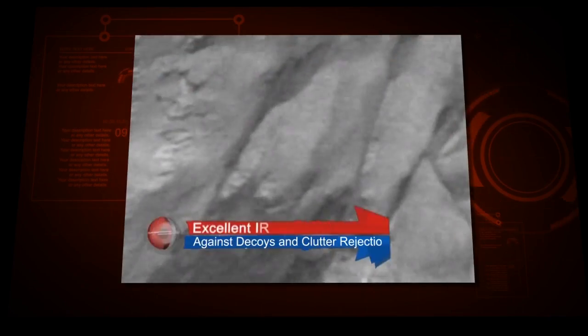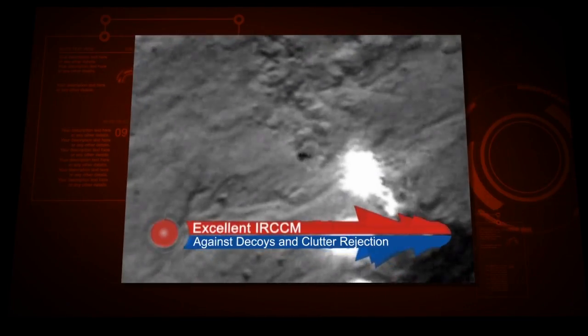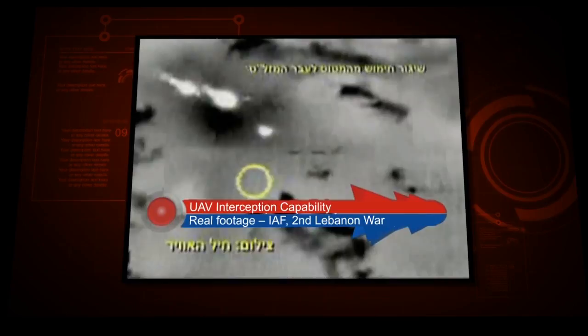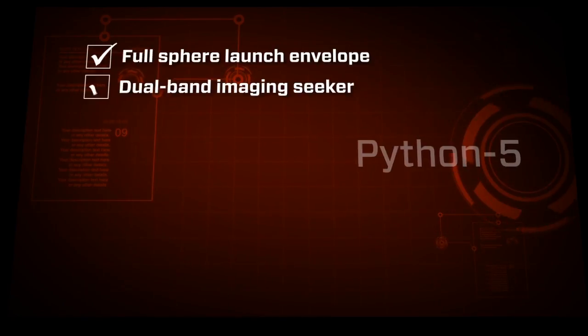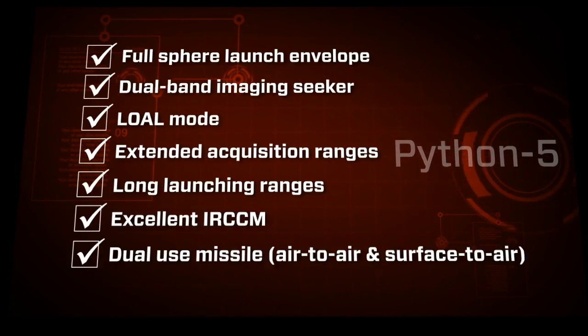The Python 5 has been proven operationally in a wide variety of combat missions. The missile's versatility extends to use in both air-to-air and surface-to-air applications. The Python 5's many advantages include full-sphere launch envelope, dual-band imaging seeker, all-aspect mode, extended acquisition ranges, long launching ranges, excellent IRCCM, and dual use.